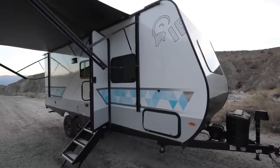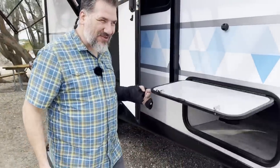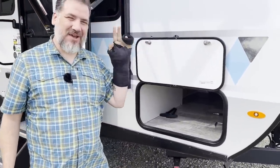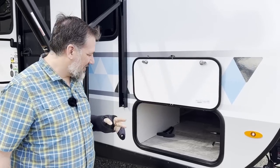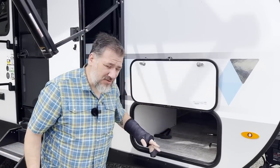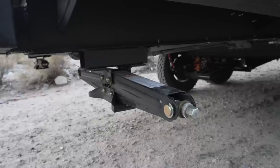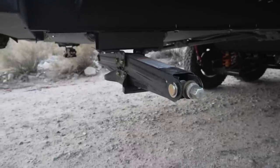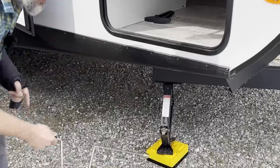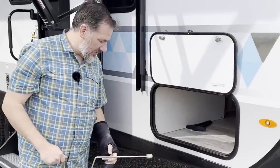Coming around the side, we've got our pass-through storage right here. All the cargo bay doors have magnetic stops on them, which is really convenient — especially when you have a broken finger and a giant cast. It's a decent-sized pass-through storage. It's not tall, but it goes all the way across, so there's a decent amount of space and it's not eaten up by anything. Underneath, we do have the manual scissor jacks — four of them around the outside — and it comes with the little crank that you can use, or you can use a power drill.